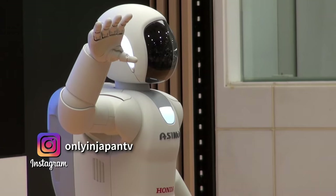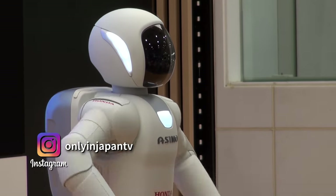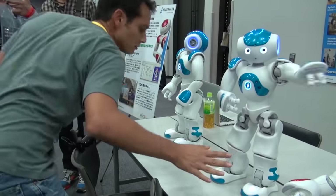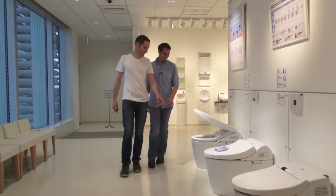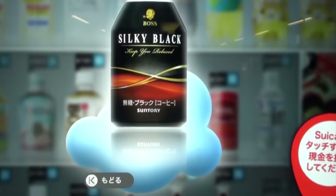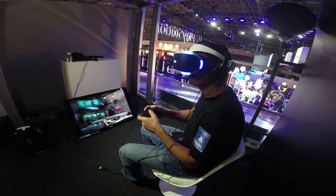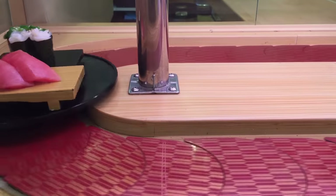Today's tech in Japan is super fast, super cool, very efficient and everywhere. Robotics is one of the many areas Japan has excelled, but it's also in everyday items like toilets and vending machines. The gaming and health industries are also at the top, and the tech in sushi shops is pretty good too.